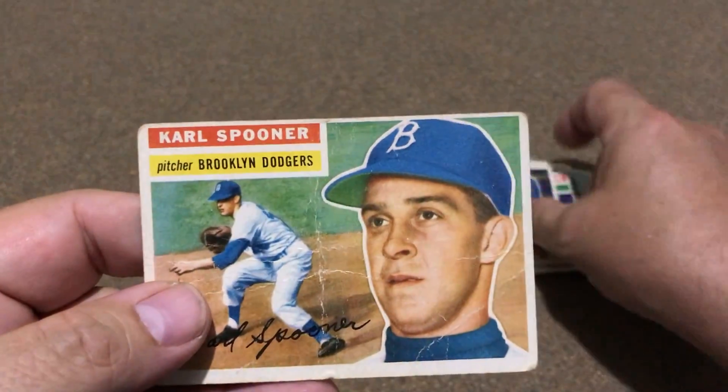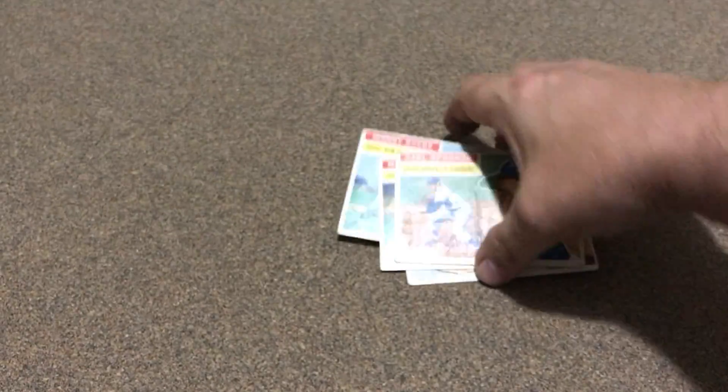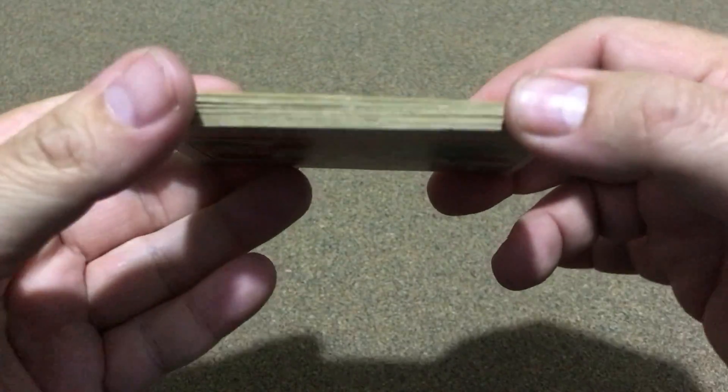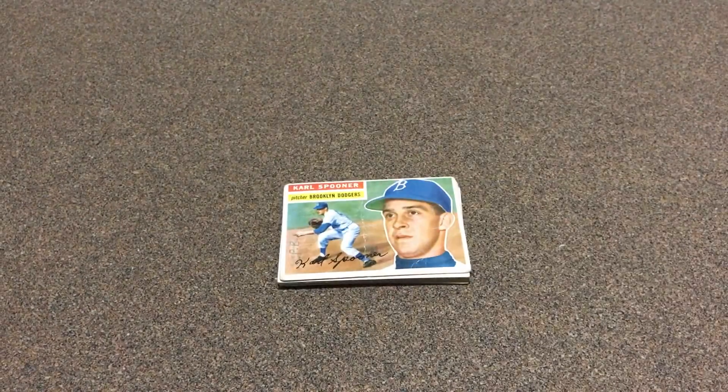Just want to show these off. One had a little crease in it but still they're good for my sets, and happy to add that short stack right there. Thanks for watching, y'all have a great day.